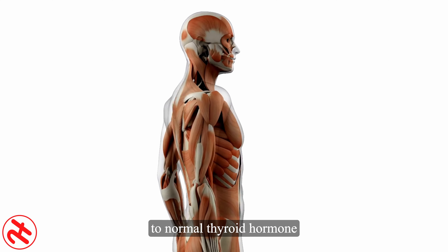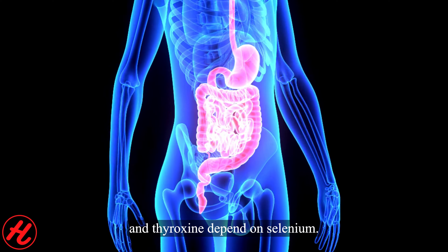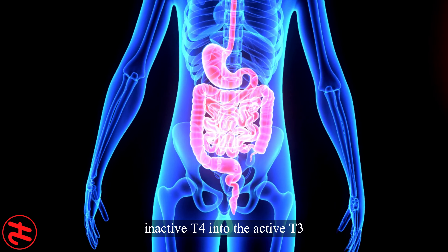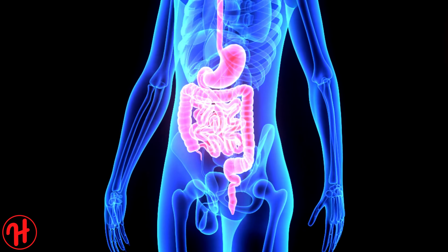Selenium is a trace mineral that is essential for human health. Though required only in small amounts, it is critical in several bodily processes. Solaray's yeast-free selenium supplement provides a highly absorbable form of this vital mineral to support immune and thyroid function.